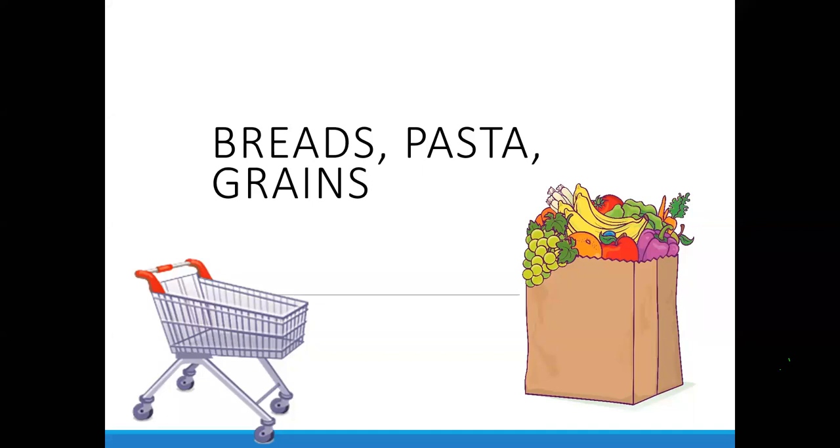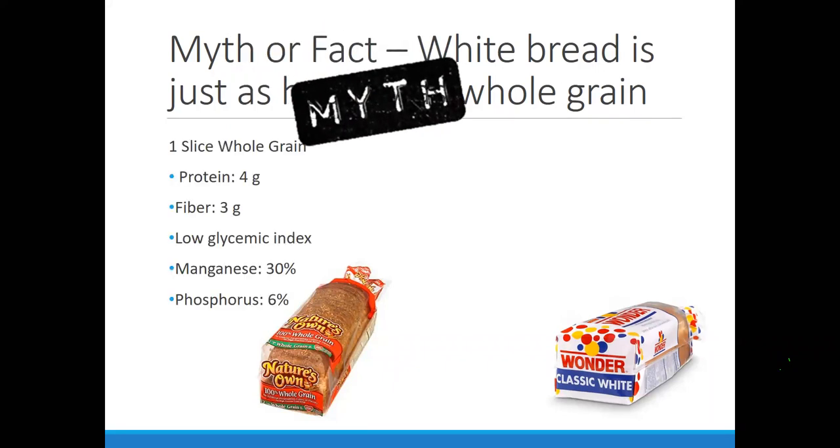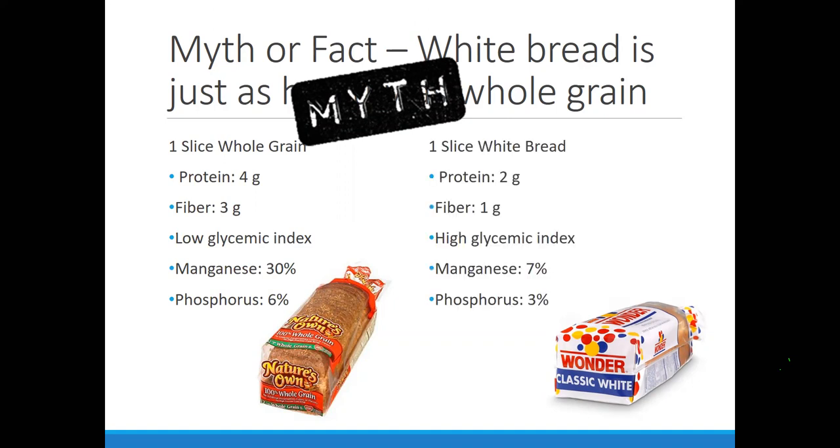A participant mentioned she looks for 12-grain bread. So let's talk about what that means and what we should be purchasing. First, a true/false question: white grain bread is just as healthy as whole grain bread. The answer is false. Whole grains compared to white grains have a little bit more protein and a little bit more fiber. Those two things help keep us fuller longer and help with weight management and satiety.